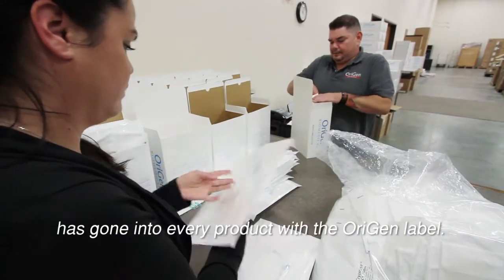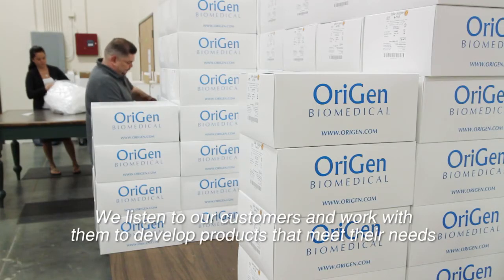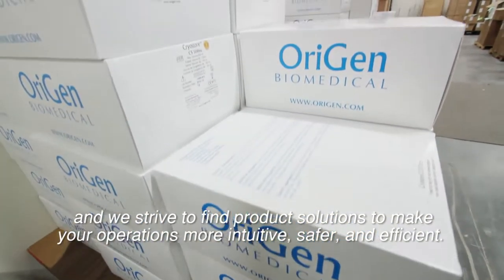As an Origin customer, you can be sure that the same attention to detail has gone into every product with the Origin label. We listen to our customers and work with them to develop products that meet their needs, and we strive to find product solutions to make your operations more intuitive, safer, and efficient.